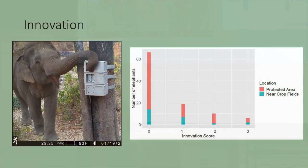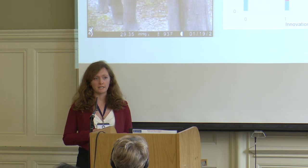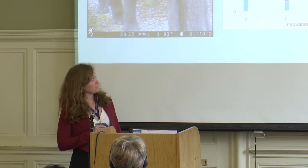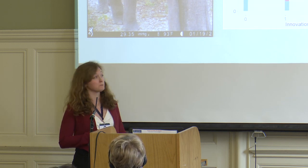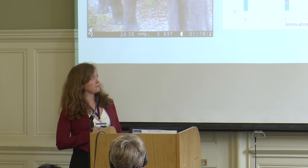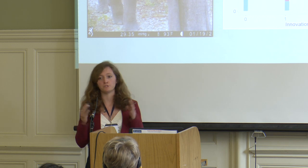I'll start out talking about innovation. We're trying to look at elephant innovation using a puzzle box. This puzzle box has three different types of doors: a push door, a pull door, and a slide door, and we're interested in how innovative an individual is or how many doors they're able to open. You can see some preliminary data here with innovation score on the x-axis and number of elephants on the y-axis. We're already seeing quite a bit of variation in the number of doors elephants are able to open, and with preliminary data from elephants near the crop fields, we may start to see even more variation between areas as well.